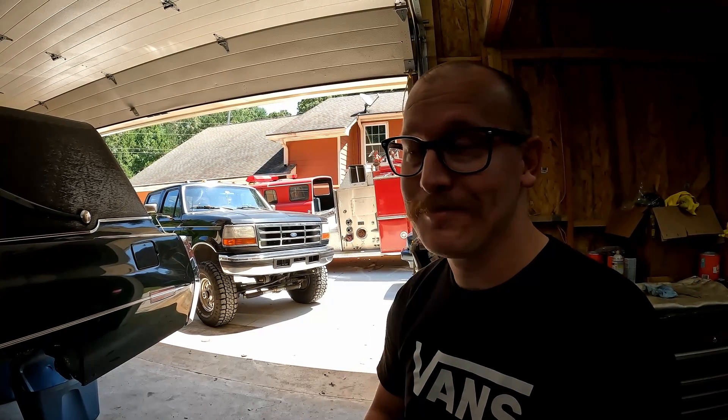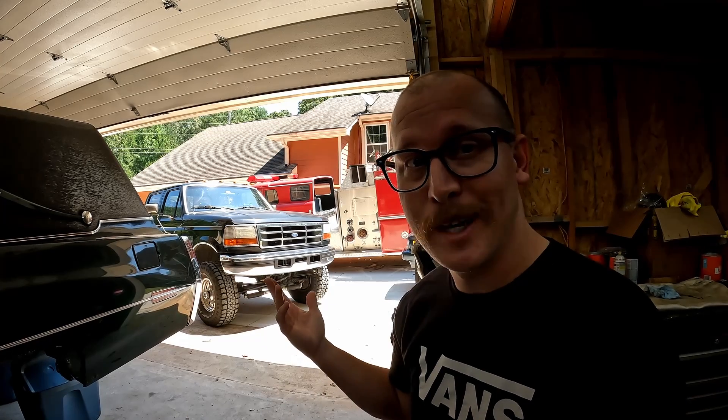Hey folks, it's been a little while. It's good to see you again. My name's Callahan. Welcome back to the garage. And today we're going to do a little shop update — everything that's been going on and what's currently going on. So stick around.